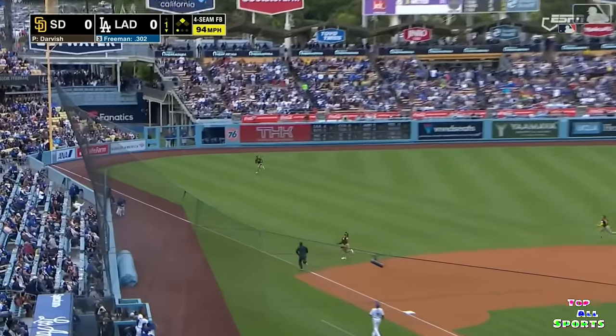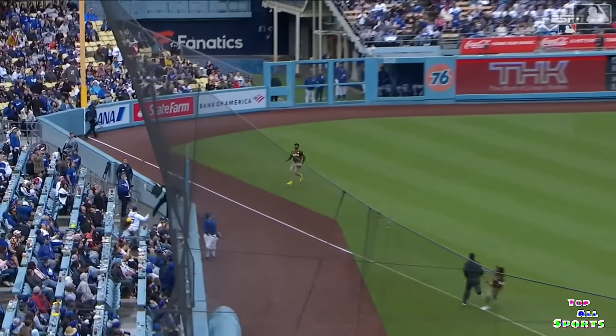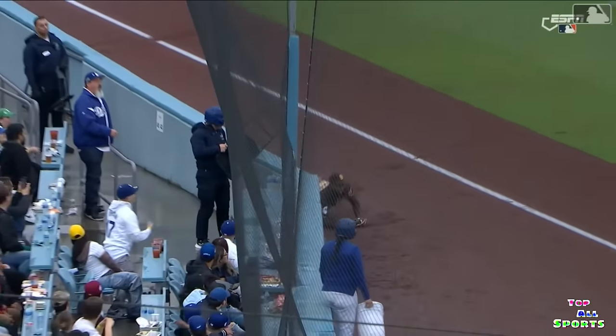Freddie Freeman sends this one to shallow left. Profar's over in foul territory, sliding — did he hang on to it? Yes he did. And Mookie Betts — that's out.